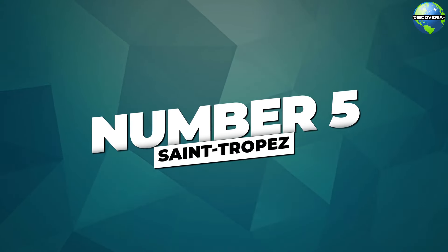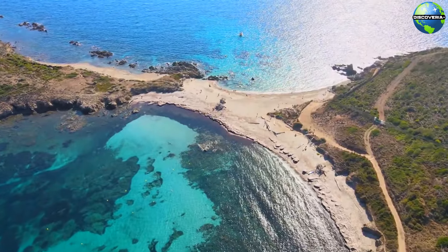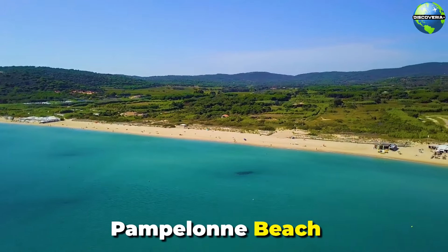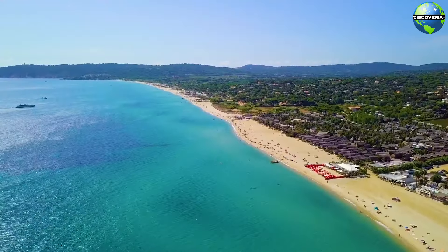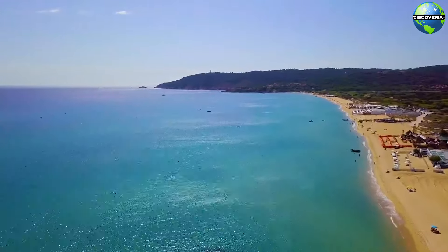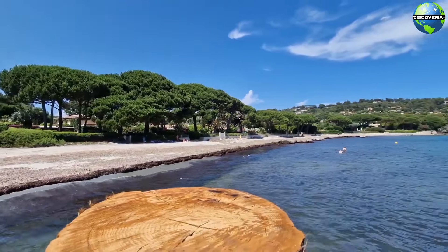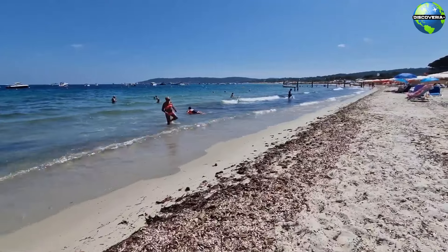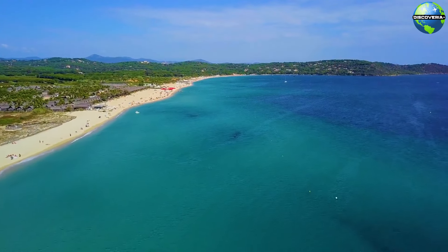Number 5: Saint-Tropez. Our next destination is Saint-Tropez, a glamorous hotspot famous for its beautiful beaches and vibrant nightlife. One of the most iconic beaches in Saint-Tropez is Pampelonne Beach. This stunning stretch of sand and turquoise waters extends for nearly 5 kilometers and is lined with trendy beach clubs, restaurants, and bars. Pampelonne Beach is the place to see and be seen, attracting celebrities, fashionistas, and sunseekers from around the world. Whether you want to relax on a sunbed, enjoy water sports, or sip cocktails at a beach club, Pampelonne Beach offers the perfect blend of luxury and leisure.